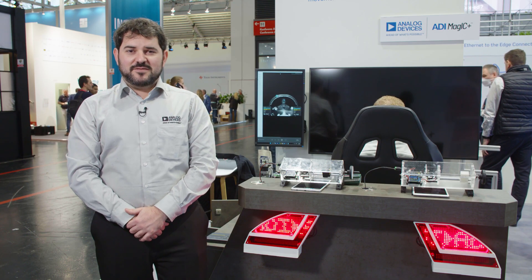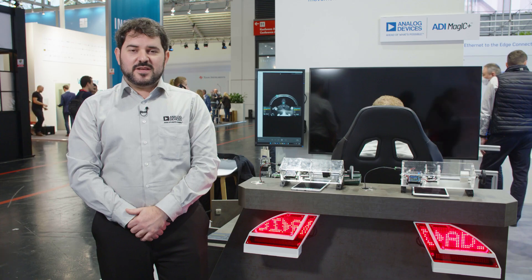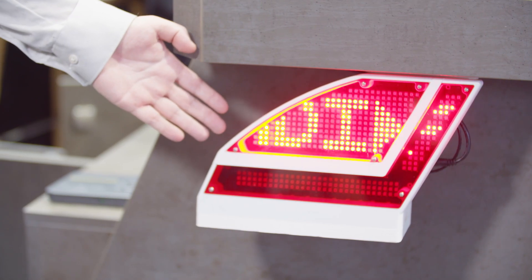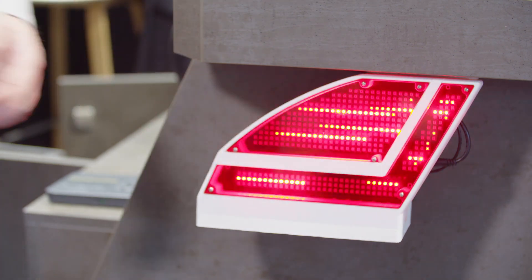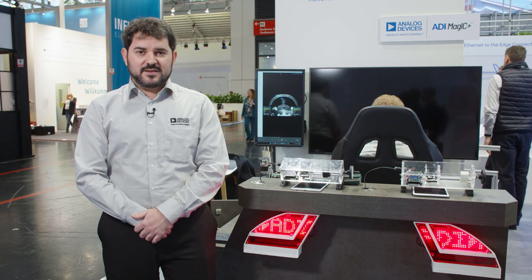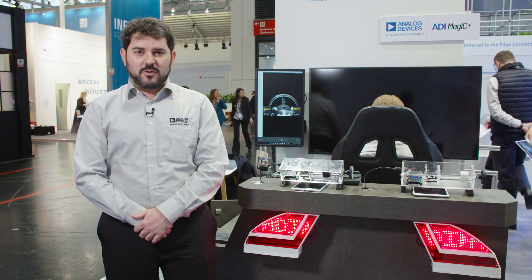ADI's matrix LED drivers are ASIL-B rated, control up to 96 LEDs, and keep it small in a 48-pin package. Meanwhile, the MAX25614 is the industry's first IR driver solution that can control up to 10 amps peak current, is ASIL-B rated, and works with power over coax.